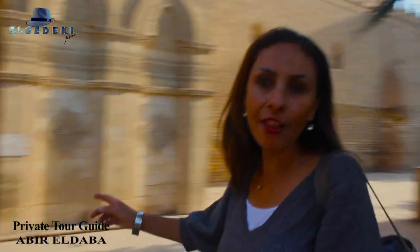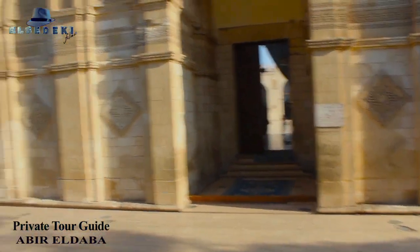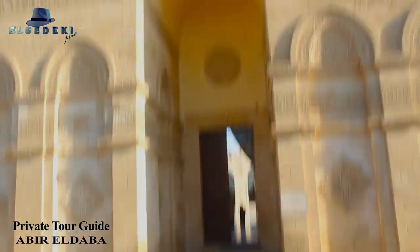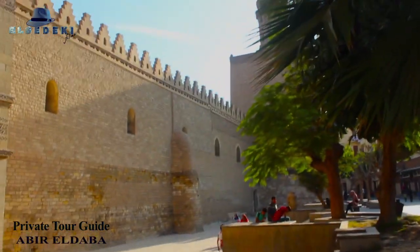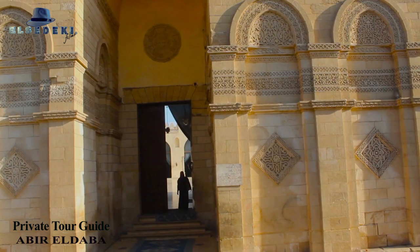Another mosque dating back to the 10th century — Al-Hakim Bi-Amr Illah Mosque. It's a very big one. Like all other mosques on this street, it was restored several times. One ticket buys you entry to all the mosques on the street. You do have to take your shoes off and so on.